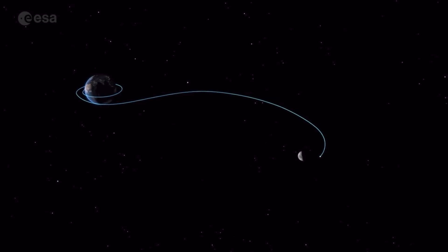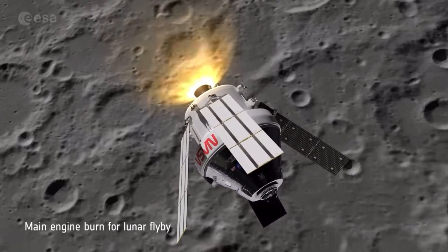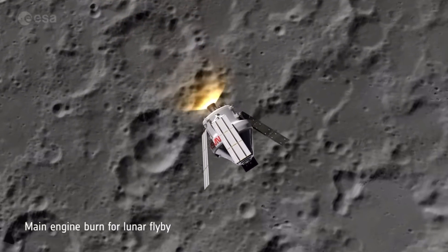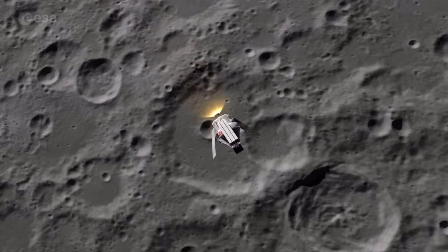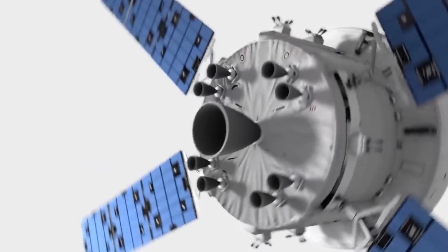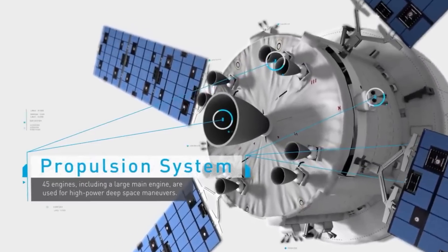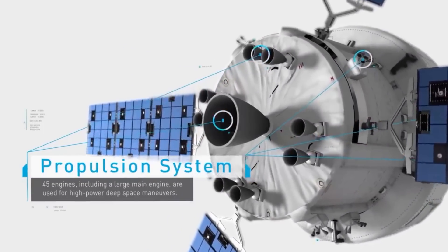Lors de son passage derrière la Lune, durant 34 minutes de perte de signal avec la Terre, Orion a effectué l'une des principales manœuvres de sa mission. Alors que la capsule se trouvait à quelques 530 km de la Lune et volait à plus de 8 000 km/h, le moteur principal du module de service européen s'est allumé durant 2 minutes 30 secondes afin d'accélérer le vaisseau et lui permettre d'atteindre l'orbite rétrograde lointaine visée.